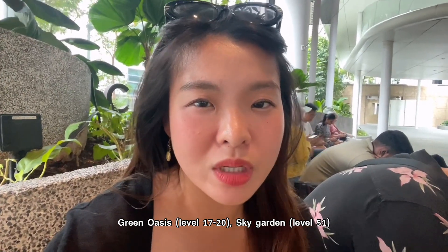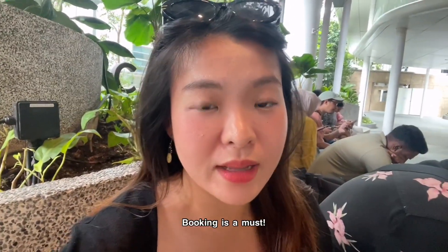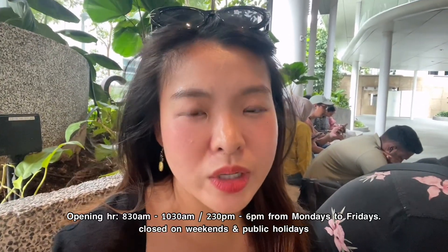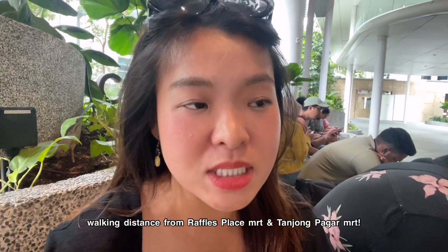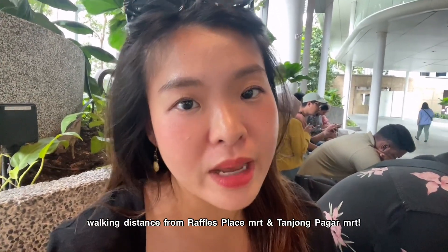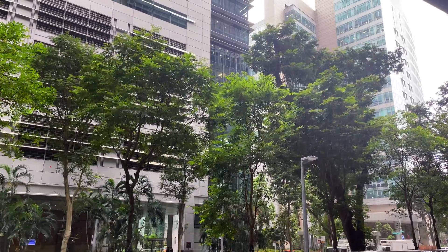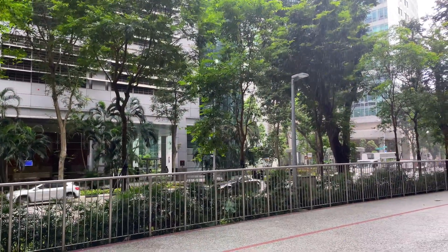We're going to the Sky Garden — it's like a garden inside the building. Just take note that booking is a must, so you need to go to their website before you head up. They have a morning slot and afternoon slot; we booked the 2:30 slot. Capital Spring is right in the middle of Raffles Place, walking distance from Tanjong Pagar MRT or Raffles Place MRT, and it's completely free for residents and tourists. It is raining though, not sure if we can go up to the sky garden.